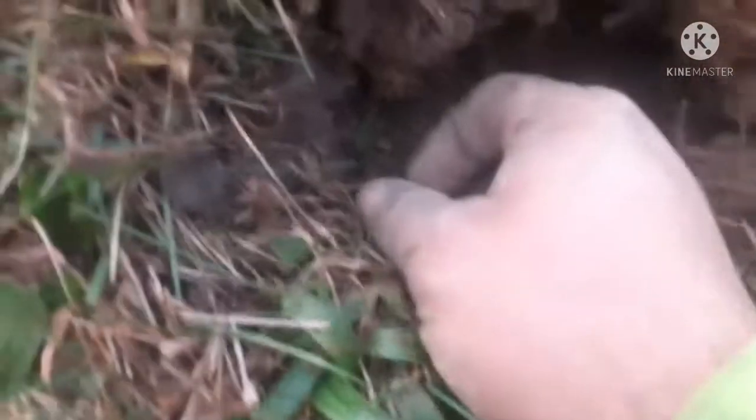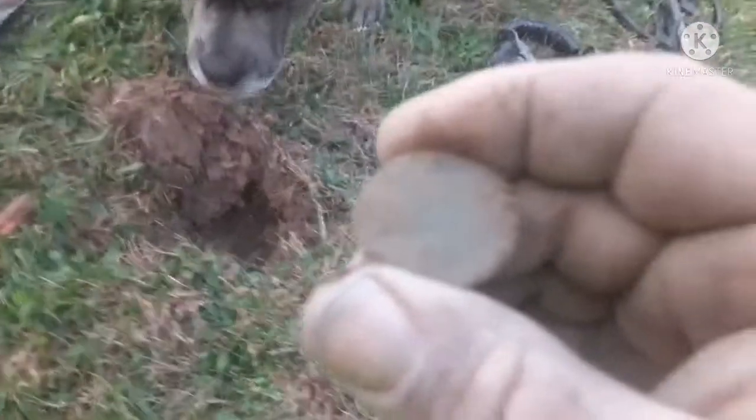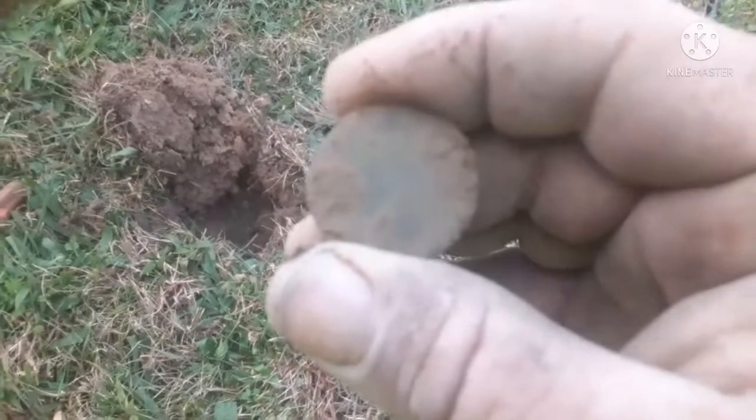Just found this — got a good signal, I can see it sticking out right here. Let me see what it is... it's a coin. Can't make it out yet, let me clean it up. It's a fatty, it's pretty fat. Might be another large cent — we'll check it out as soon as I clean it up. All righty, awesome, what do you think?